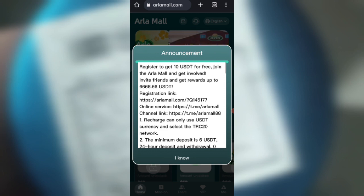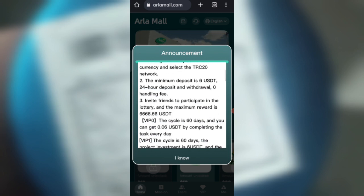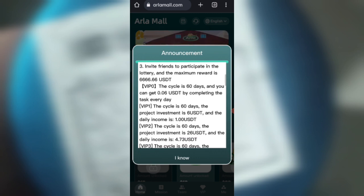After signing up, you will see this interface. On this page you can see the latest announcements of the website. You will get 10 USD at the starter level — if you recharge 6 USD, you can daily withdraw 1 USD. That means in this site you can daily withdraw a 20% daily commission, so you can recover your money within six days.